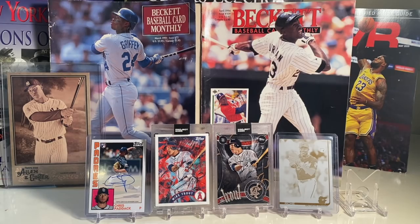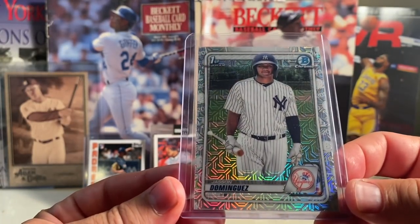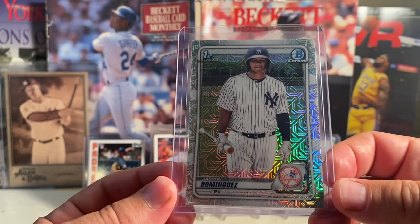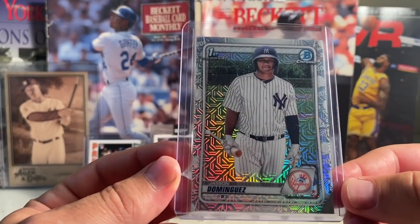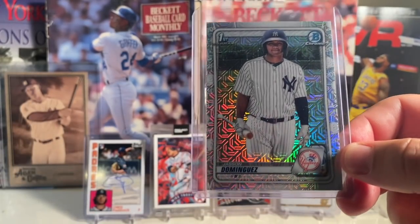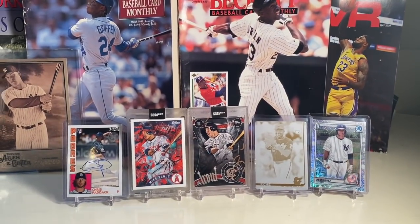At number 17 is this Jason Dominguez card. I was really happy to pull this out of a Bowman mega box. In that last pack I pulled the Bobby Witt and Jason Dominguez — apparently those two cards a lot of times will go together in the mega boxes. So keep an eye out: if you hit the Jason Dominguez in a 2020 mega pack, you might also be seeing a Bobby Witt. Really cool looking card.